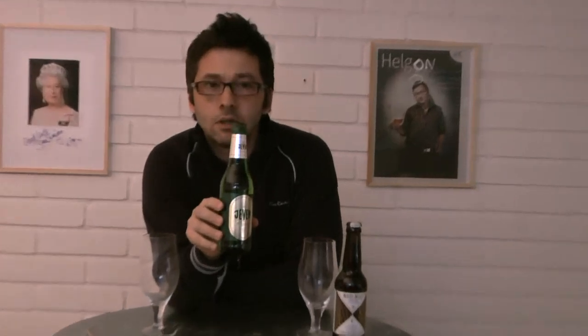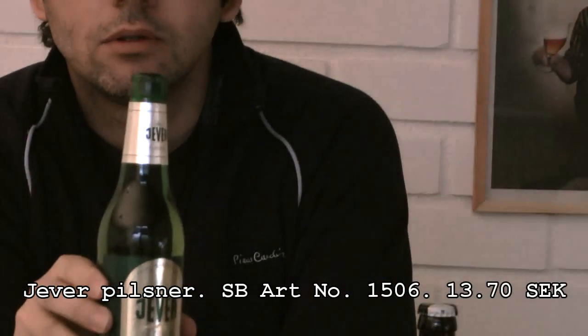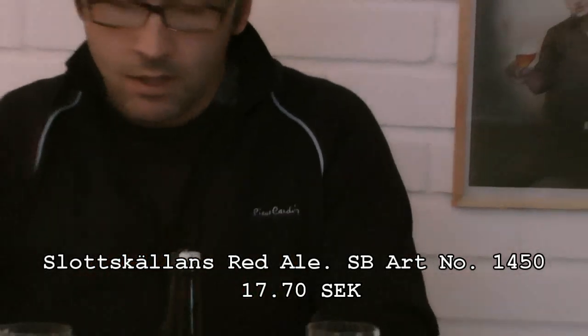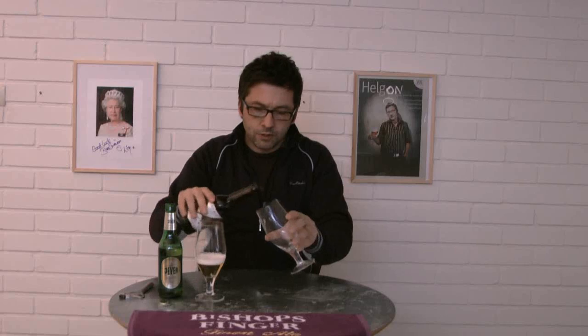The first beer is a German pilsner called Jever — or Jever if you're speaking Swedish. Pouring this one up now. The first thing you're going to see, and smell of course — this is an amazing German pilsner in terms of smell and aromatics. It's a classic pilsner colour. The second beer we're pouring up is a red ale from Slotscherlands in Uppsala in Sweden. I chose this one just to give you a clear look at the different colours. Can you see that? Beautiful sort of amber — well, it's called a red ale, so it's kind of red.